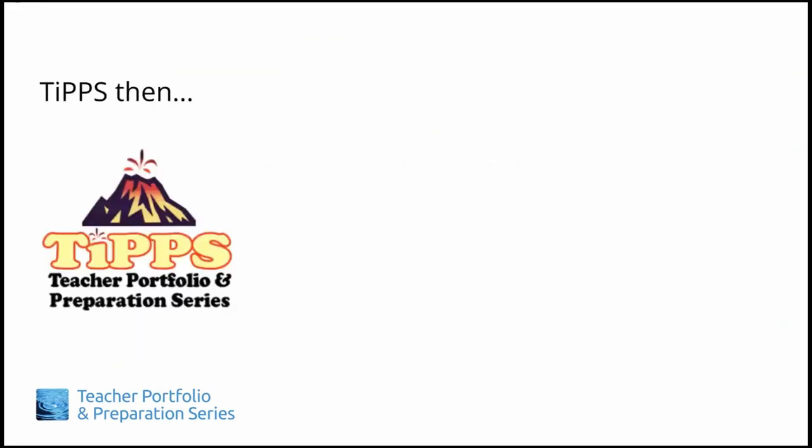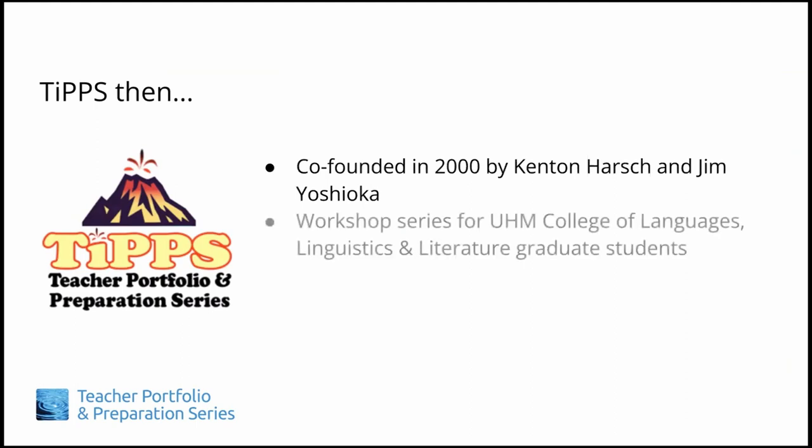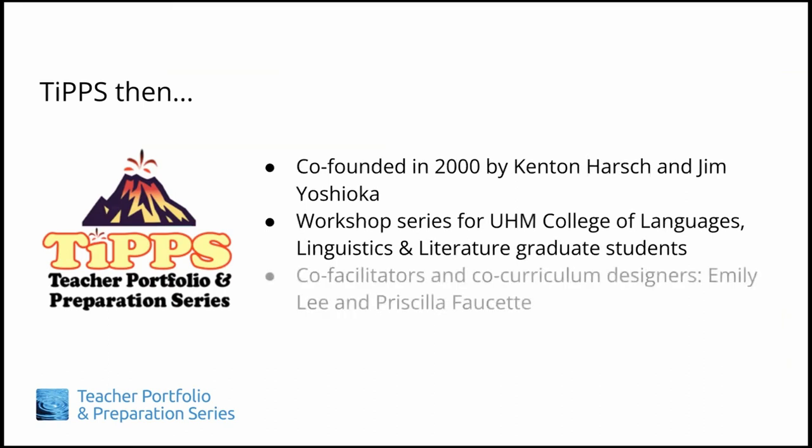TIPS was originally founded in the year 2000 by Kenton Harsh and me, Jim Yoshioka, and since then was offered twice a year as an in-person workshop series for graduate students in the former UH Maanoa College of Languages, Linguistics, and Literature. Co-facilitators and co-curriculum designers for the TIPS series have included Emily Lee and Priscilla Fawcett.